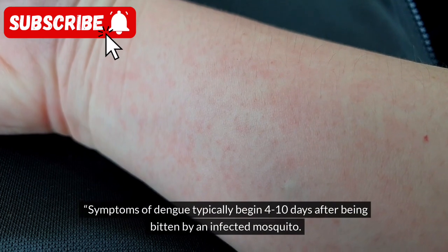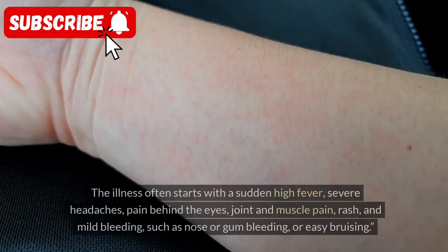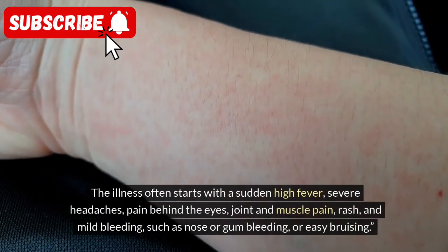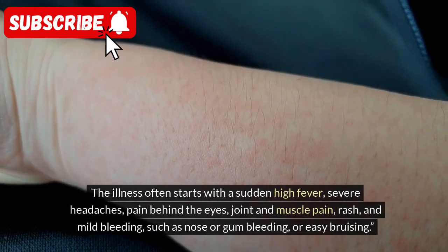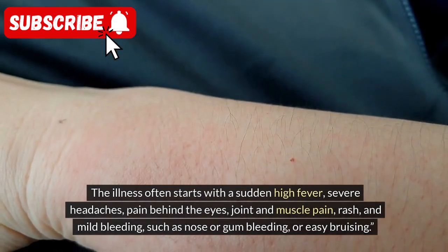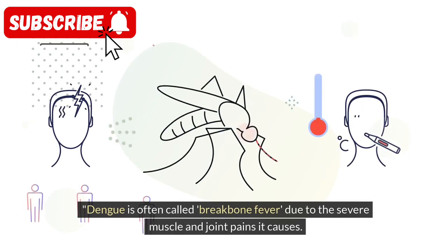Symptoms of Dengue typically begin 4–10 days after being bitten by an infected mosquito. The illness often starts with a sudden high fever, severe headaches, pain behind the eyes, joint and muscle pain, rash, and mild bleeding such as nose or gum bleeding or easy bruising. Dengue is often called break-bone fever due to the severe muscle and joint pains it causes.